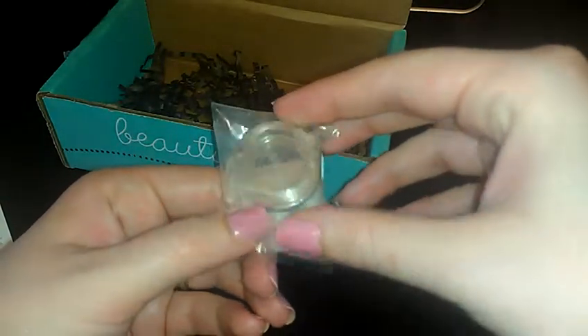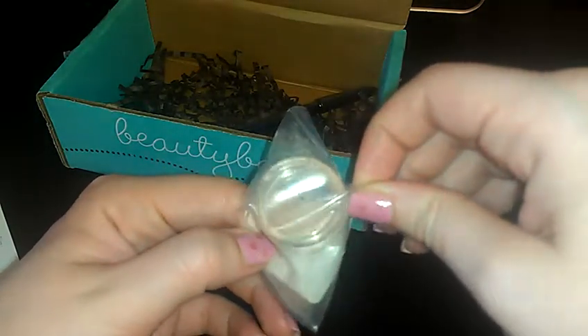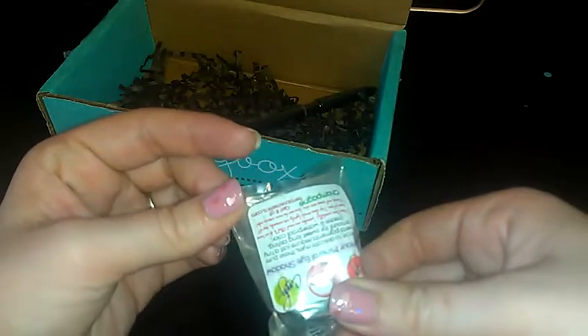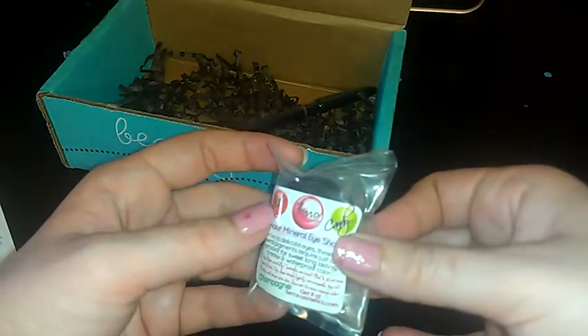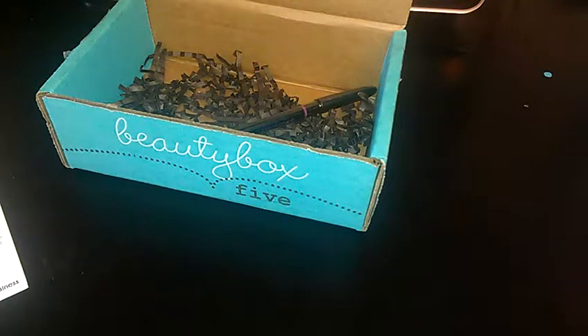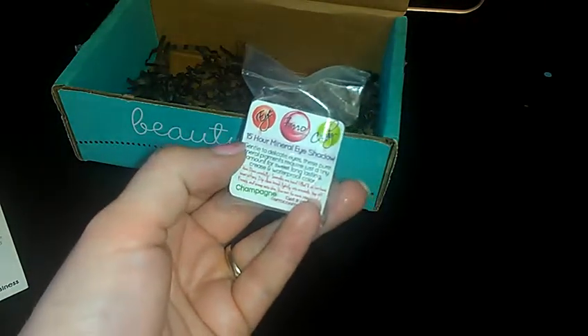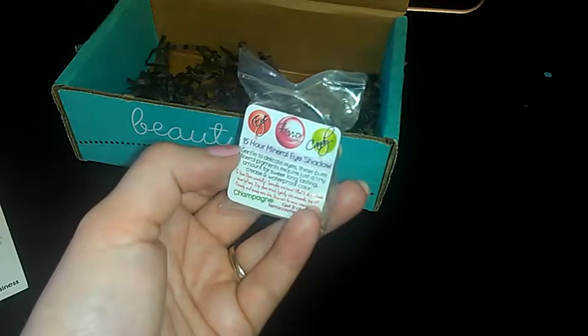The next thing in this box is probably the only thing I even really care about, and it's also something I really don't need. It's a loose pigment and I probably already have a color similar to this, but it's really pretty and really shiny — a nice light color, something I could definitely see myself using. This is by Faro Cosmetics and the retail price is $17 for 0.14 ounces. I'm wondering if this is the full size because 0.14 ounces is really not that much. Anyways, this is in the color Champagne and it's supposed to be a 15-hour mineral eye shadow — it's a pretty color.